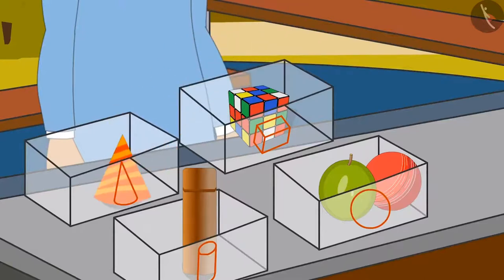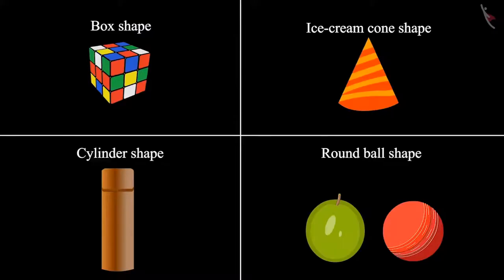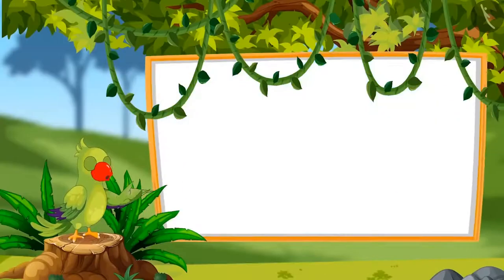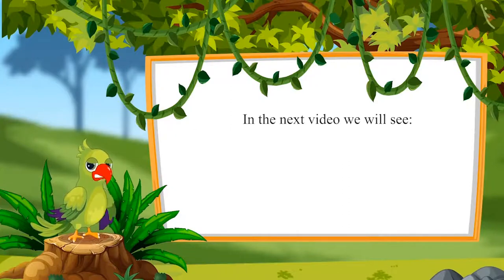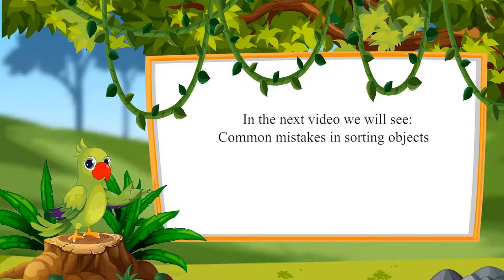Chotu and Neha identified the shapes of all the objects and placed them in different boxes. So, children, did you see how Chotu and Neha identified four different shapes — round ball shape, ice cream cone-like shape, box-like shape, and cylinder shape — and kept them in different boxes? That was all for today. In this video, we learned sorting different objects on the basis of their shapes. In the next video, we will see some common mistakes in sorting objects.